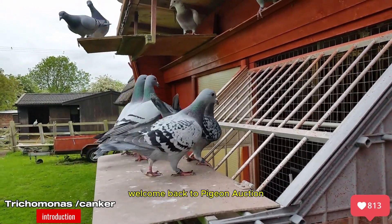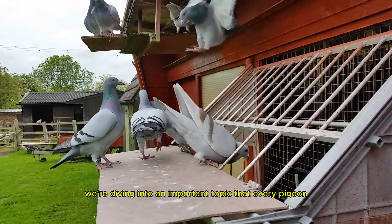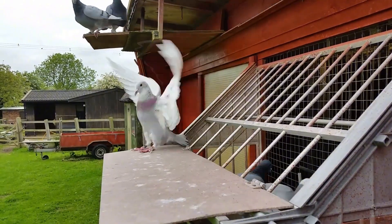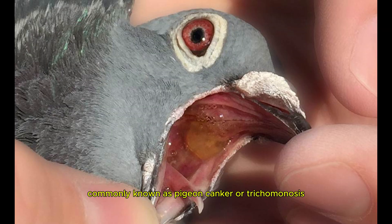Welcome back to Pigeon Auction, your go-to channel for everything related to racing pigeons. Today we're diving into an important topic that every pigeon enthusiast should know about: Trichomonas gallinae, commonly known as pigeon canker or trichomonosis.